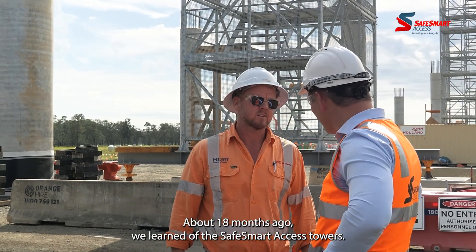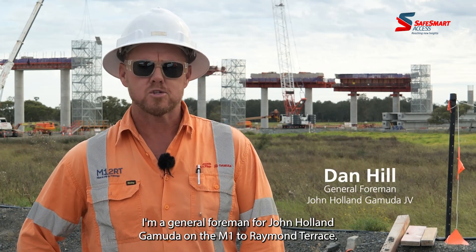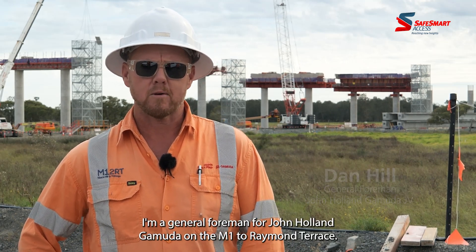About 18 months ago we learned of the SafeSmart Access towers. My name's Daniel, I'm a General Foreman for John Holland Gamuta on the M1 to Raymond Terrace.